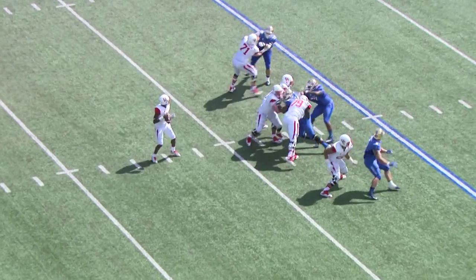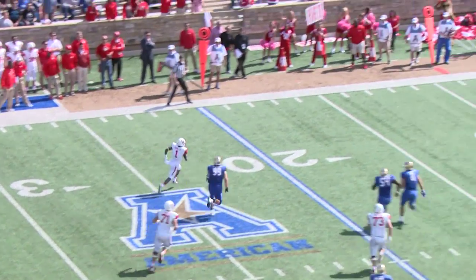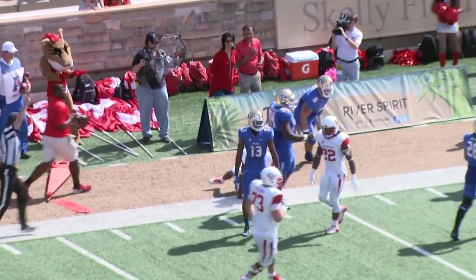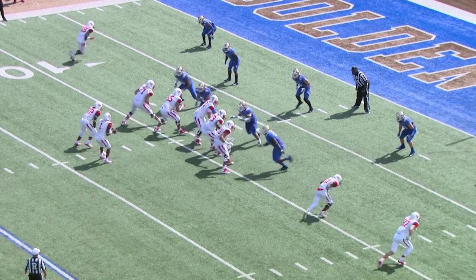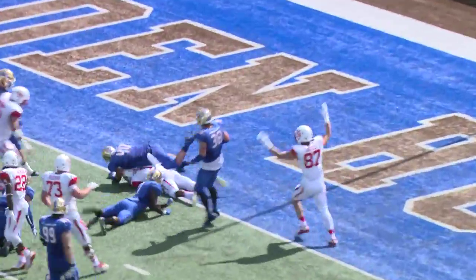Here's the snap, Ward back to pass, loads of time, angling to the left — he'll get around Lugin, left side, 25 to the 20, 15, cuts back at the 10, and down to the 7 yard line. 23 seconds to go in the half. Ward has the snap, drops back to pass, looking left — now he runs it up the middle, 5, and into the end zone. Touchdown Houston!